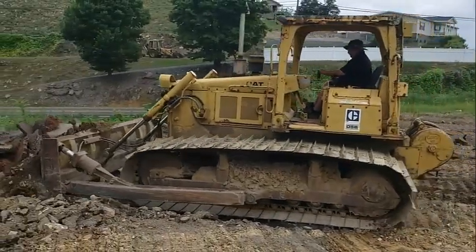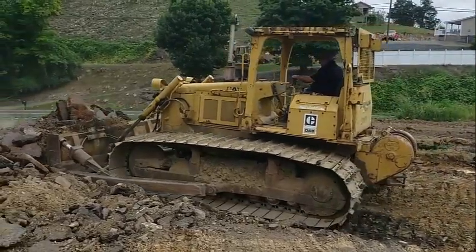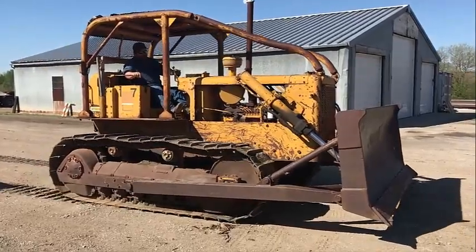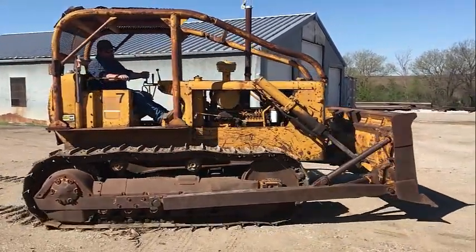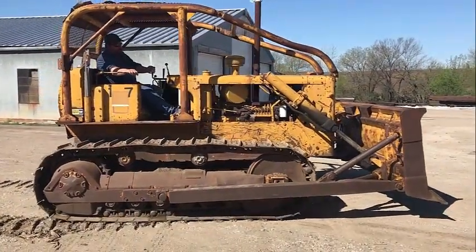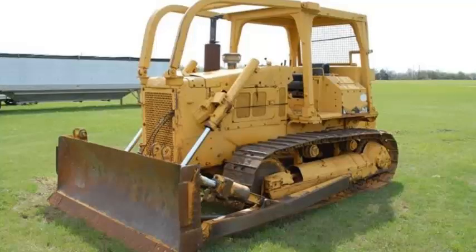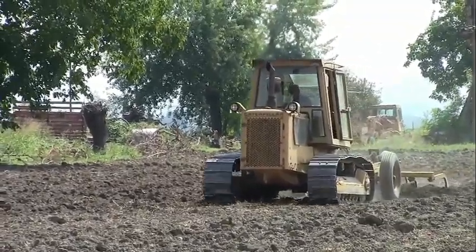Caterpillar revived the D5 name in 1967 with the introduction of two new D5 models — a direct drive and a power shift version — both available in either 60 or 74 gauges. This new D5 had been developed from the very successful Cat D6B, which had been a good reliable tractor but had been replaced by the more powerful D6C.